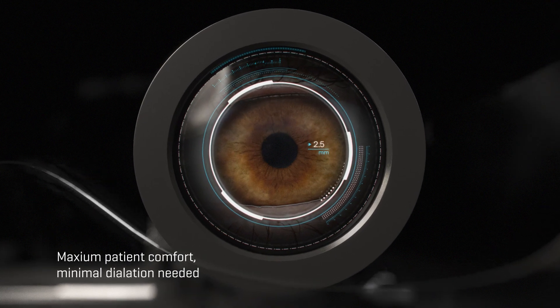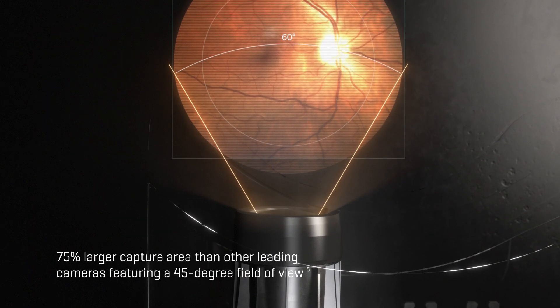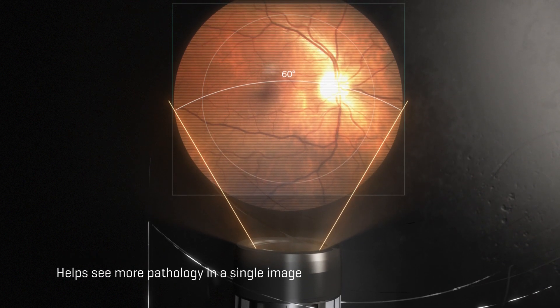For the first time, a full 60-degree wide field of view — 75% larger capture area than other leading cameras featuring a 45-degree field of view — that helps you see more pathology in a single image.